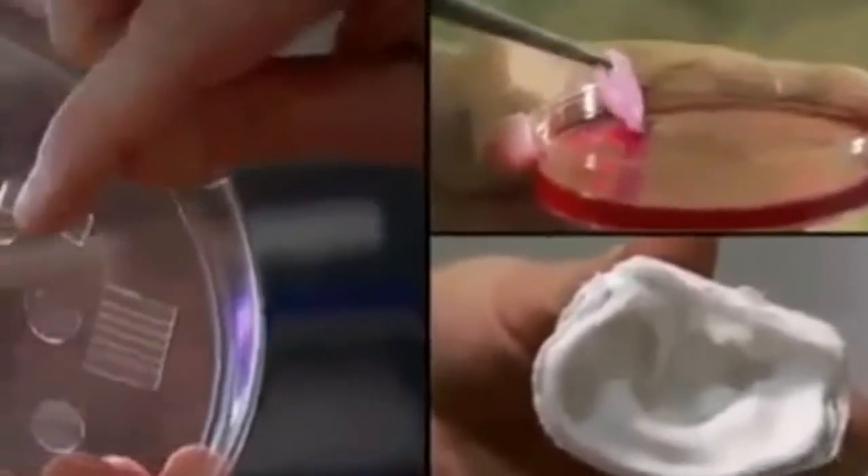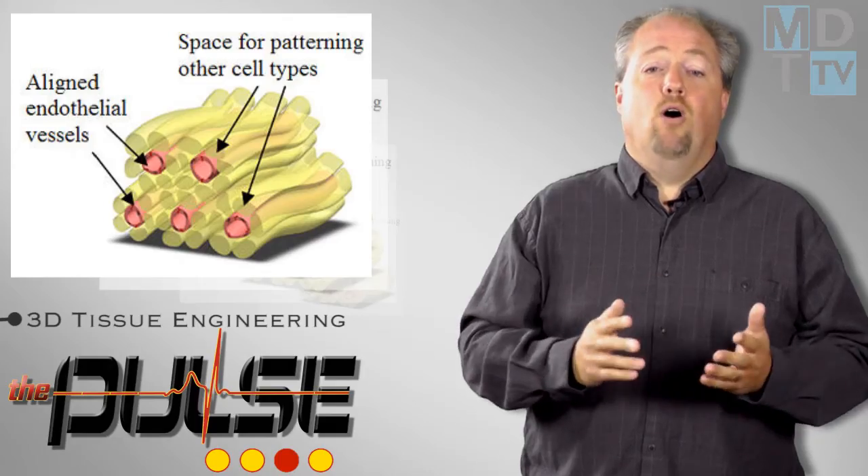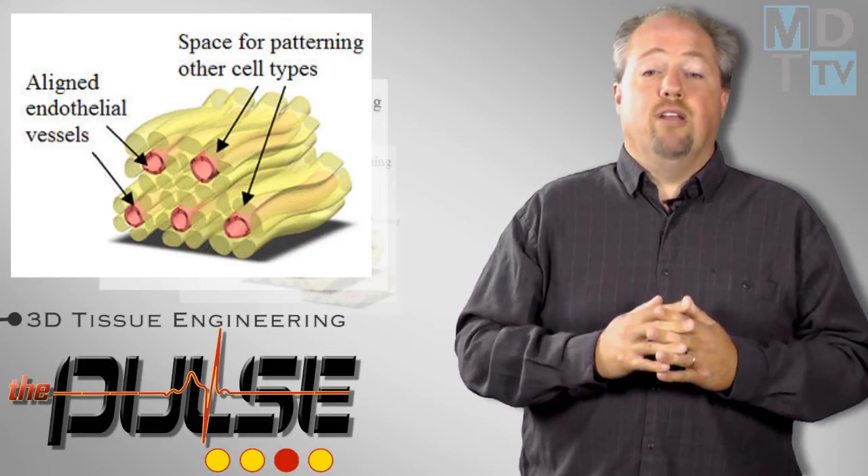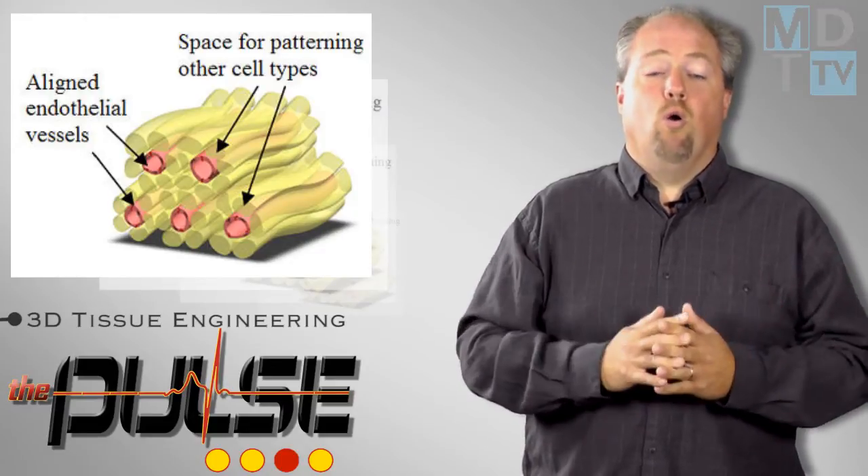Tissues designed with preformed vascular networks are known to promote rapid vascular integration with the host. This innovation brings scientists a step closer toward developing viable tissue or organ replacements.